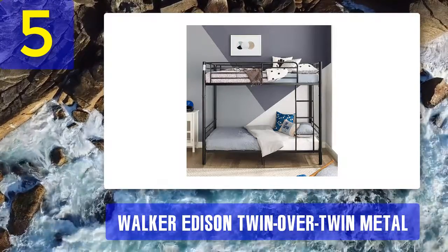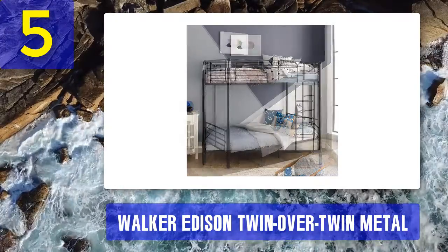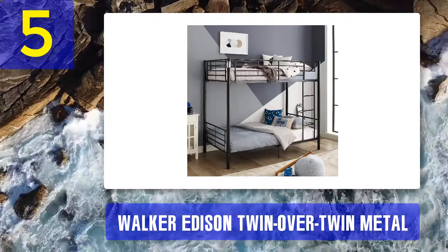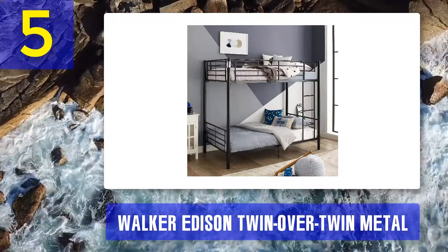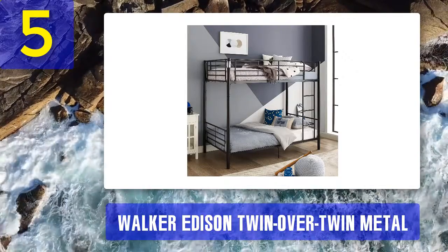Size: the Walker Edison bunk bed has a compact twin-size dimension of 42 by 79 by 68 inches. The 68-inch height gives nearly 45 inches of vertical clearance between bunks, so occupants can move around easily. Though designed for kids, the tubular steel bed frames can hold up to 300 pounds for each bunk.